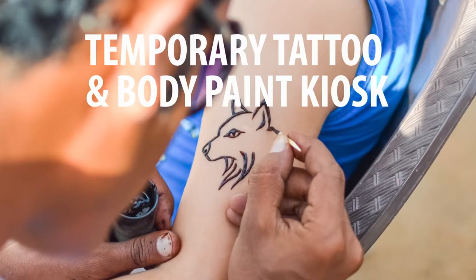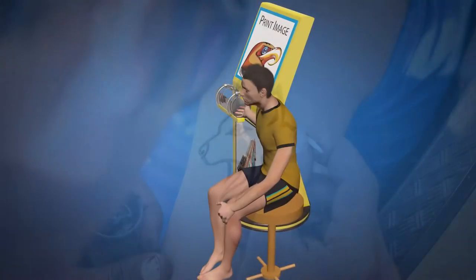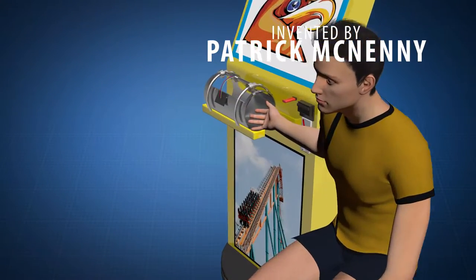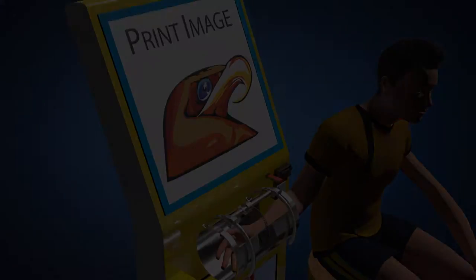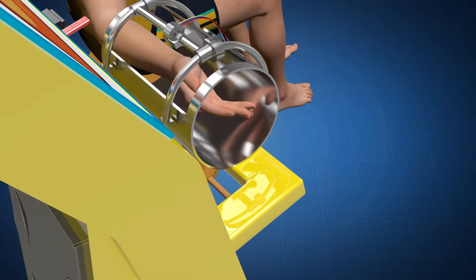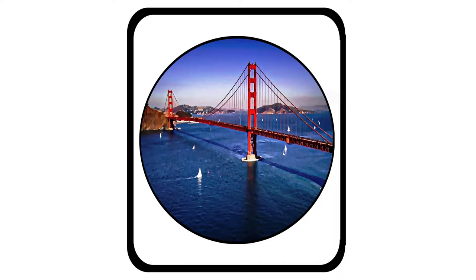And now they're really going to love the temporary tattoo and body paint kiosk, created by inventor Patrick McNenny. The printers are capable of printing high-quality images directly onto a consumer's forearm. These images are colorful and safe, and will be quite the conversation piece.